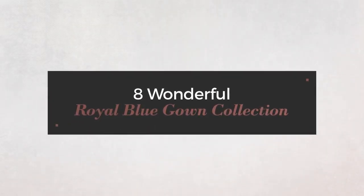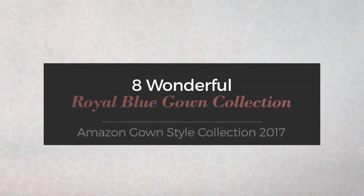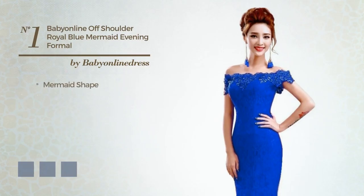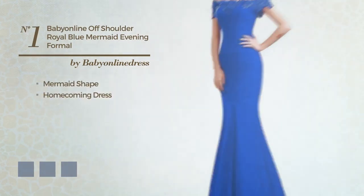A wonderful Royal Blue Gown Collection, hand-picked from over 3,000 fashion designers' catalogs. At any time, click the circle and get the details about your favorite dress.